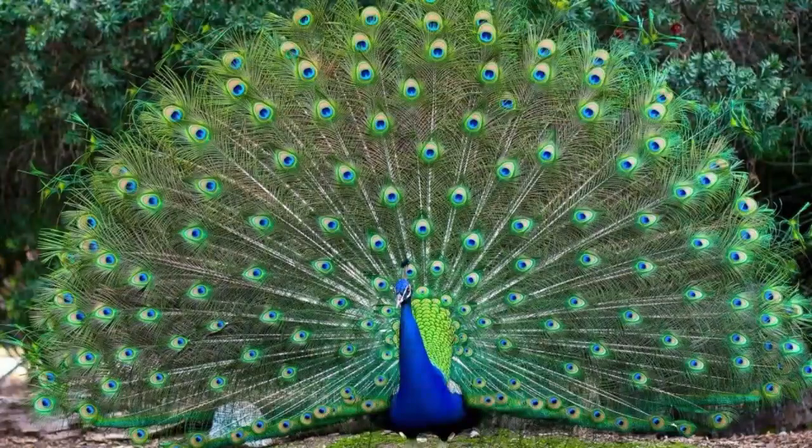Today's animal that we're going to talk about is a bird. It is one bird that has the longest tail — that tail is six feet long — and this bird can fly. It's one of the most beautiful birds in the whole world. Can you guess what that might be? Yes, that's right. Peacock.